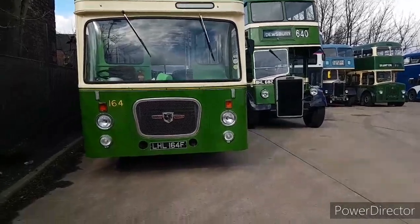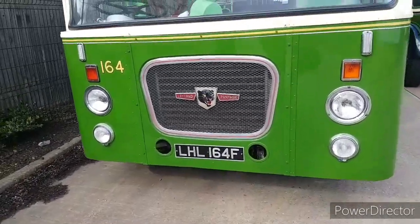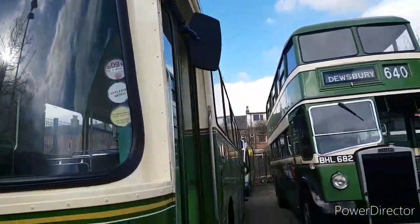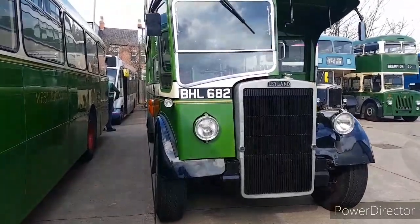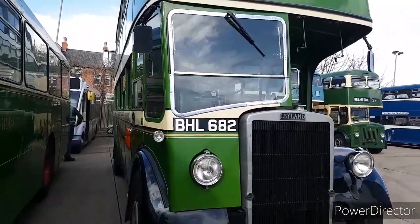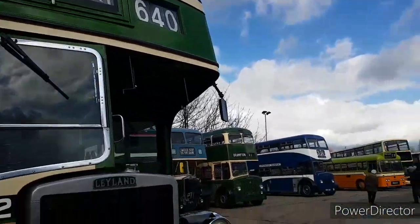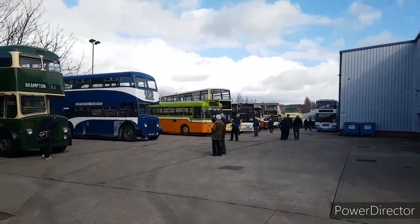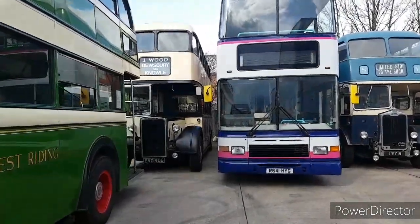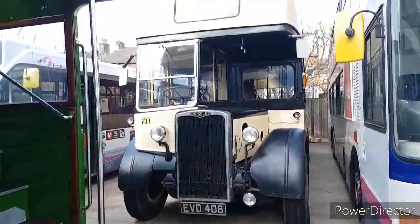We have returned to the rally site. We start here with Leyland Panther 164. Behind that is the Solo. And then here we have Leyland PD2, I think. BHL 682. There's a whole load of stuff that's turned up. Behind that is a Crossley, fleet number 20, which is EVD 406.